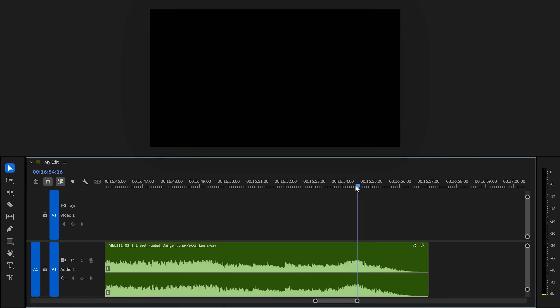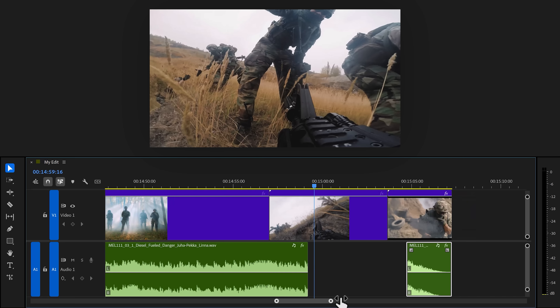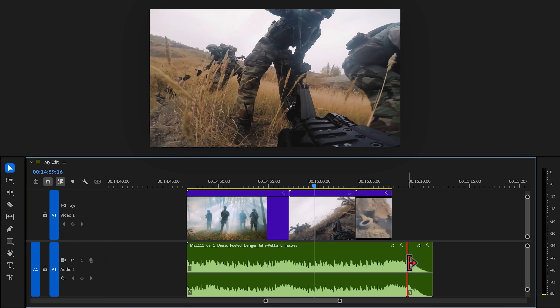Then right before the beat hits, add a cut. Now trim away the excessive music, and pay attention — you can't just drag it against your music, add a crossfade and call it a day. That doesn't work. You gotta match this beat with one of the beats in your song.